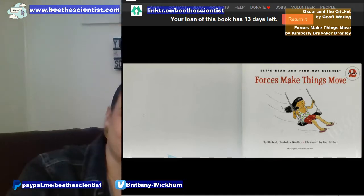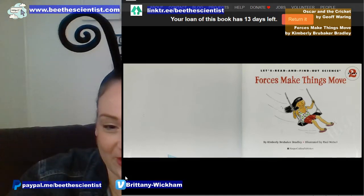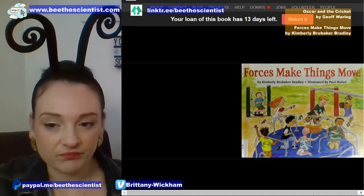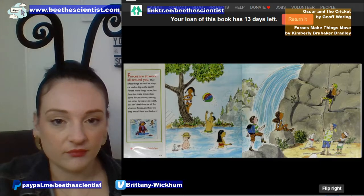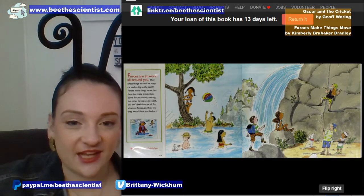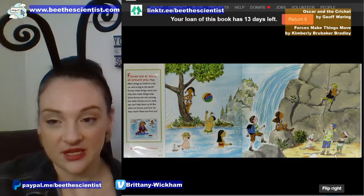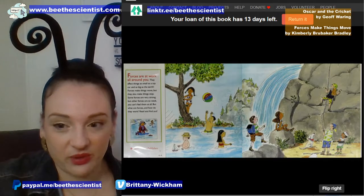'Forces Make Things Move.' Let me show you the front cover — there you go. And this is the inside jacket — we're going to read the full story now. Wow, that looks like a lot of fun. I miss going swimming.